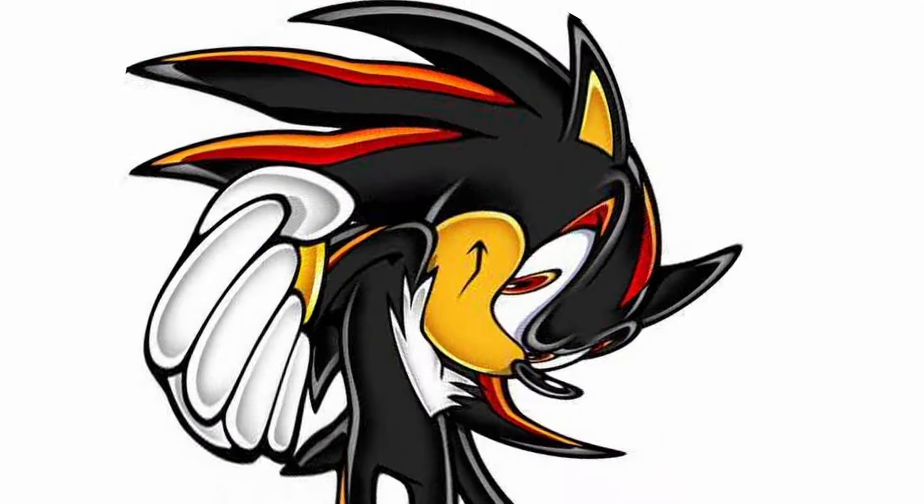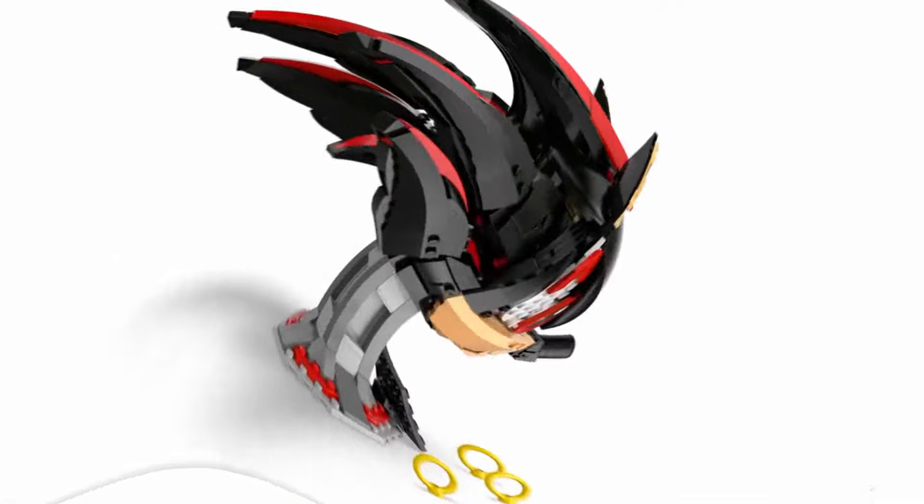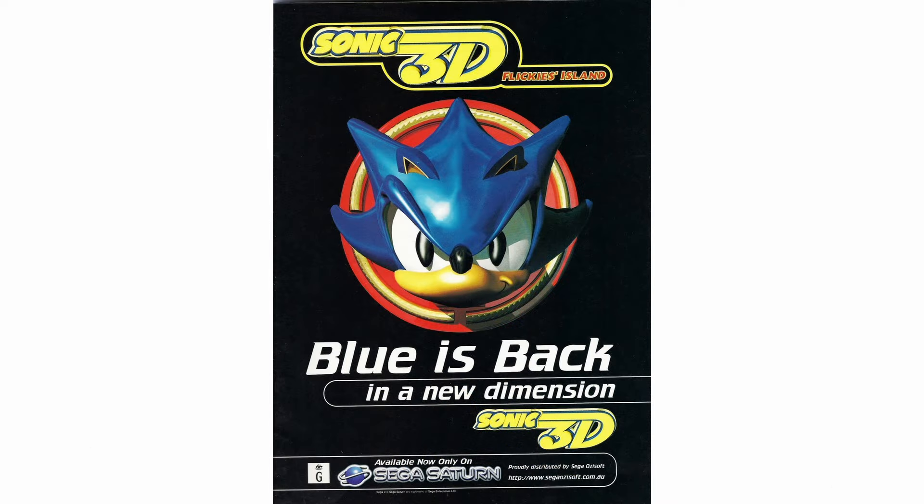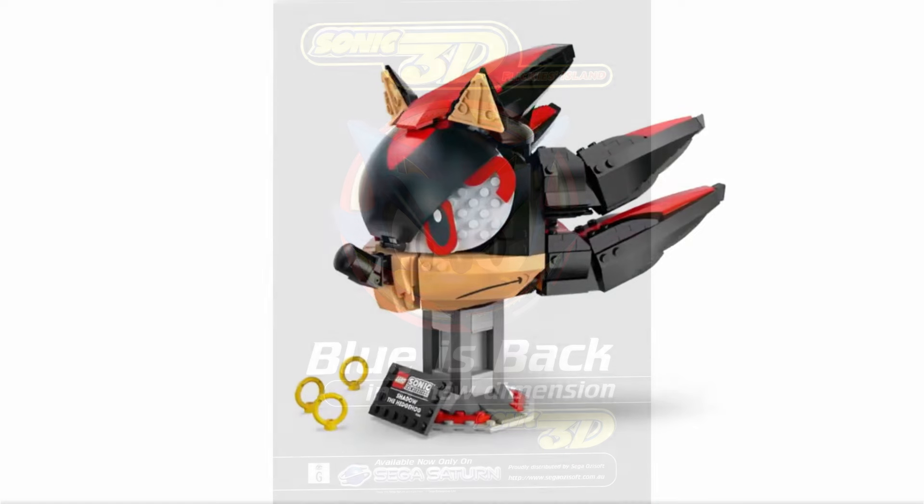I know everybody is hyped about seeing Shadow in the new Sonic movie, but I think had this been a Metal Sonic — even based on Sonic's 3D design — it would have transferred better into this brick-built form.